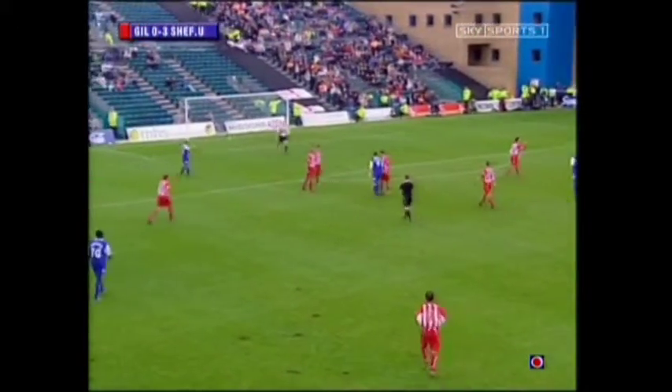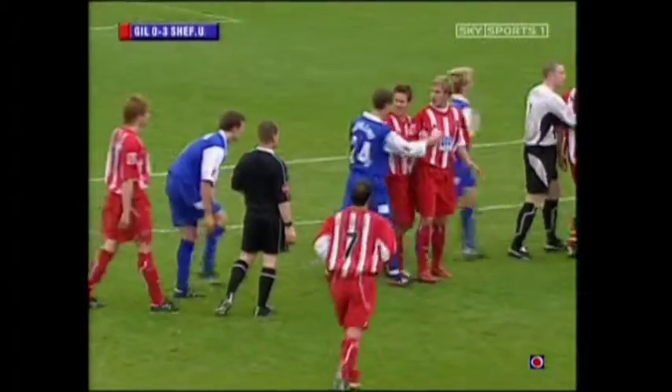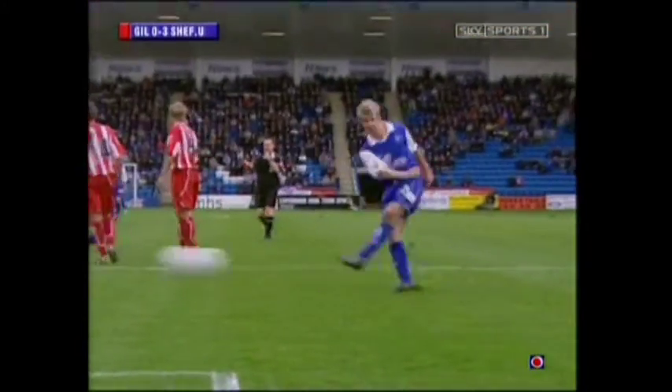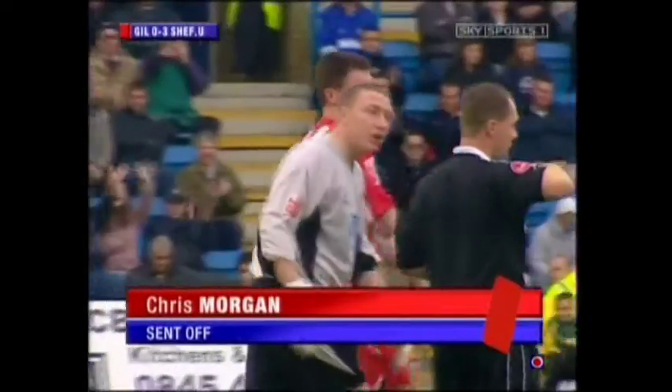Henderson and Morgan square up and Chris Morgan is already on a yellow card. Long high ball, he's under the flight of the ball — Morgan. It's just a challenge; they've both had a flick out at each other. The Gillingham number nine does get a yellow card, and Chris Morgan is being summoned. It's game over for Chris Morgan — he is sent off.